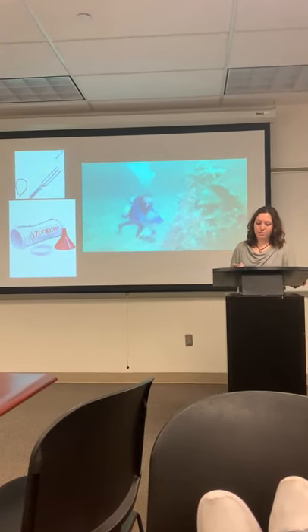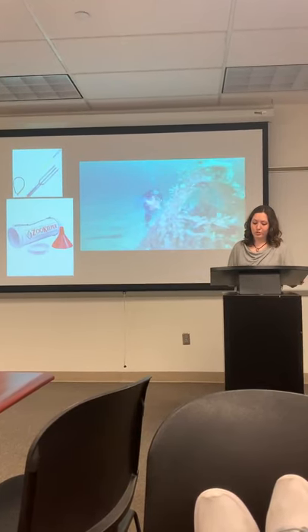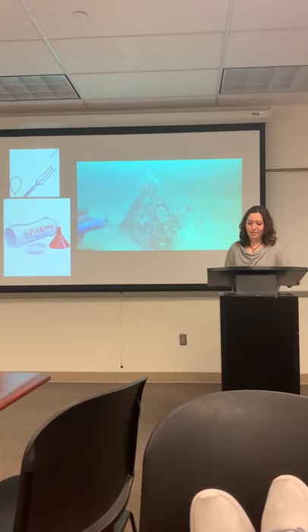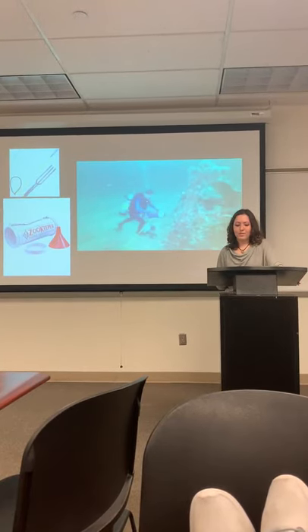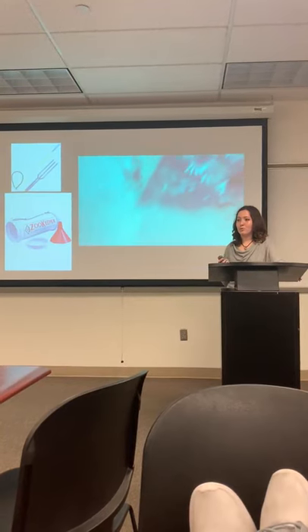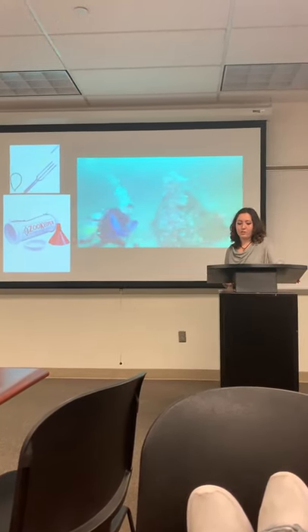Lionfish, although venomous — meaning a toxin injected into the bloodstream is harmful — are harmless if tasted or touched, and are also delicious to eat. Their only weakness is their taste. The Florida Fish and Wildlife Conservation Commission has made hunting lionfish a free-for-all, meaning there is no need for a license or fee to catch them.